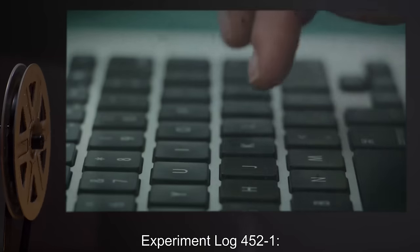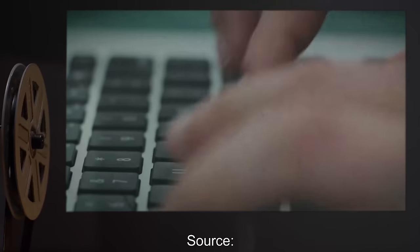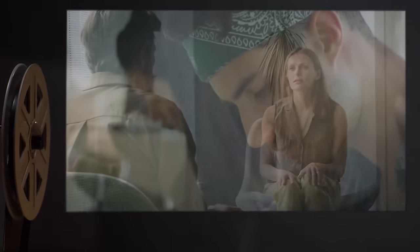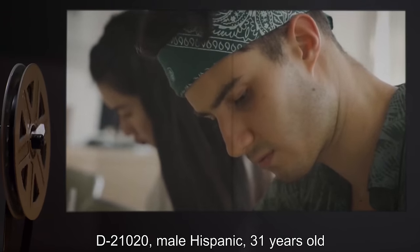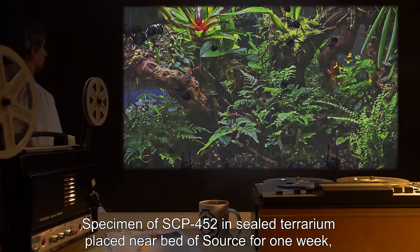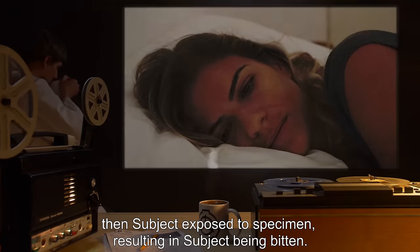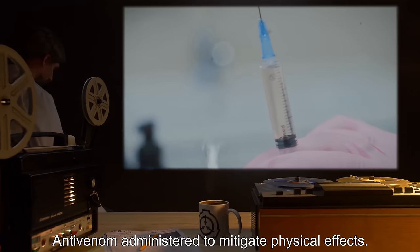Experiment Log 452-1. Date: Expunged. Source: D-21017, Female Caucasian, 29 years old. Subject: D-21020, Male Hispanic, 31 years old. Procedure: A specimen of SCP-452 in a sealed terrarium was placed near the bed of the Source for one week, then the Subject was exposed to the specimen, resulting in the Subject being bitten. Antivenom was administered to mitigate physical effects.